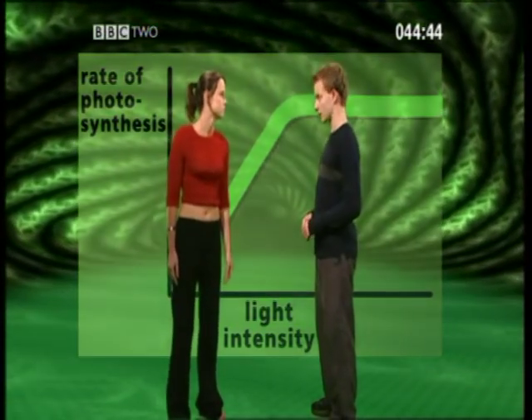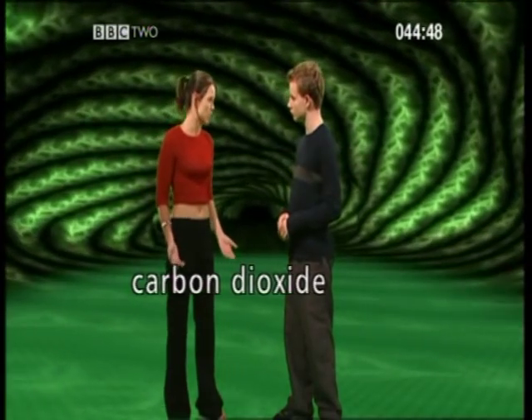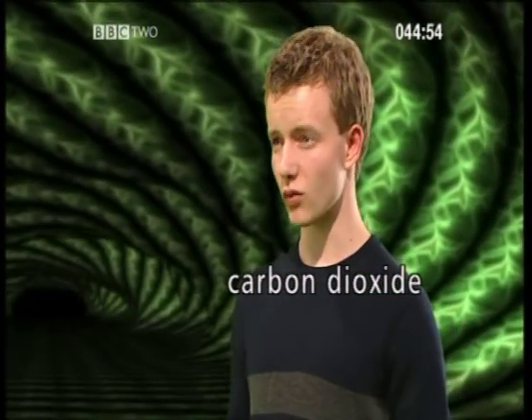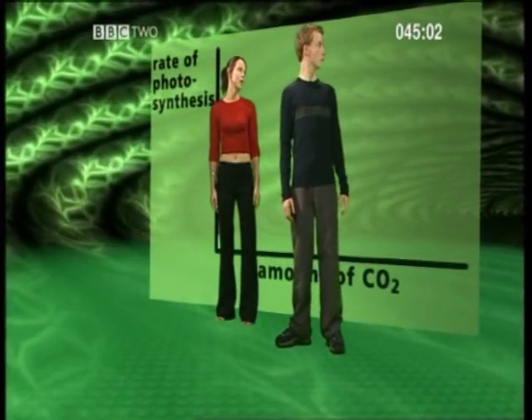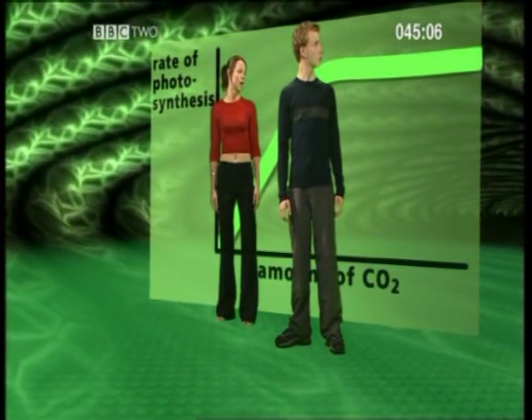So what about the second limiting factor? The second variable is carbon dioxide. Whilst water is usually readily available, there's very little carbon dioxide in the air at the best of times. Does the rate of photosynthesis increase with the amount of carbon dioxide available? Yes — and if we look at the carbon dioxide graph, we can see that there is also an optimum rate of photosynthesis with carbon dioxide.